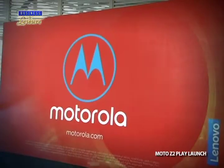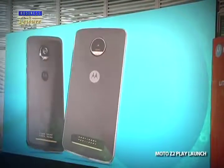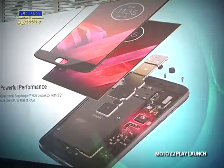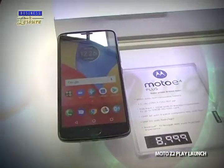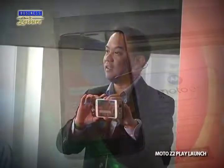The Moto Z2 Play has an all-metal unibody design. It's 5.5 inches full HD. The Super AMOLED display makes games, photos, and videos leap off the screen in vivid color and razor-sharp detail. You also get 24 hours of battery life and a 2.2 GHz octa-core processor.